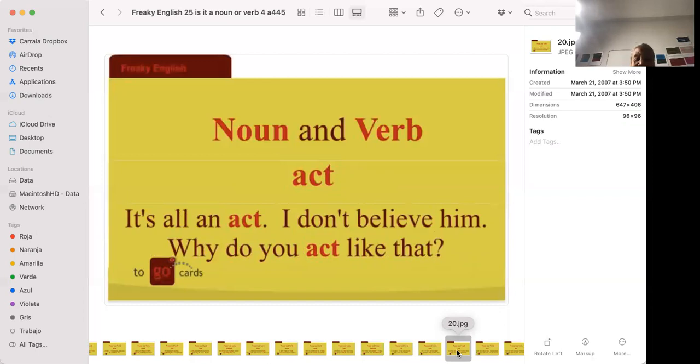'It's all an act — I don't believe him.' 'Why do you act like that?' An act means he's pretending — he's pretending to cry, doing this to call attention to himself or to distract you. 'Why do you act like that?' means why do you behave like that.